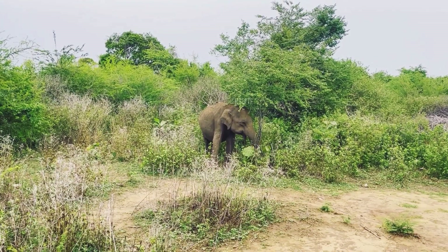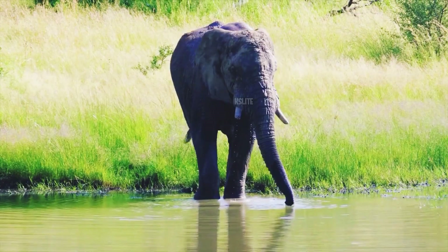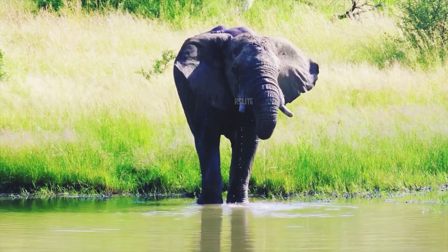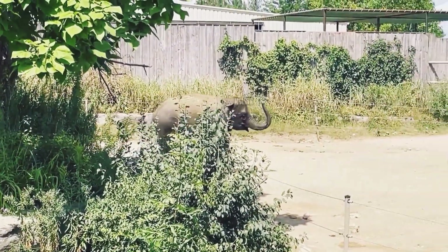It's incredible how this adaptation aids their survival. Whether it's picking up tiny objects or ripping apart hefty vegetation, the trunk exhibits extraordinary strength and precision. Their acute sense of smell assists in finding food, water, and detecting danger from afar.